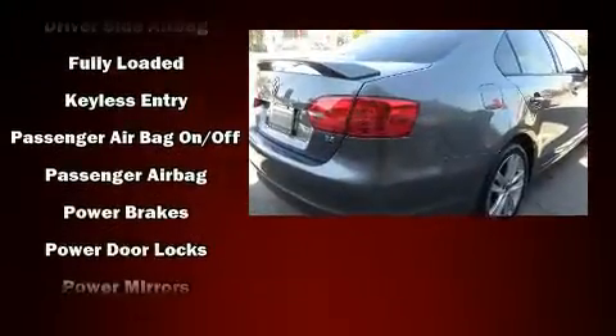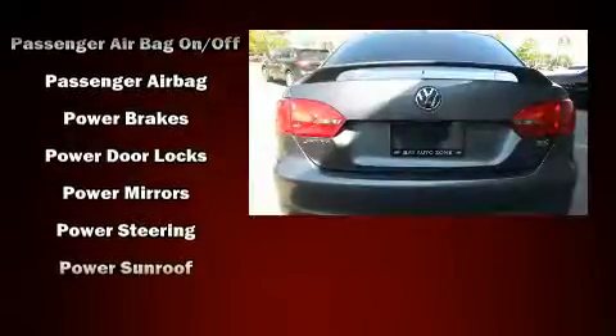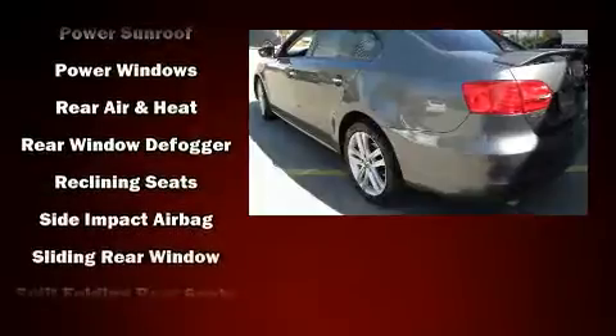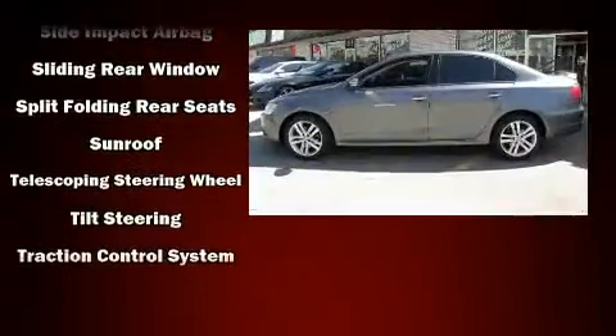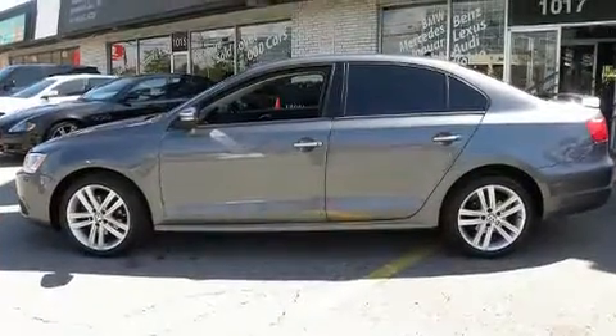Premium sound drives six speakers, providing you and your passengers a sensational audio experience. With side curtain airbags supplementing the rest of the safety network, you can be assured that you and your passengers will experience top-tier protection.